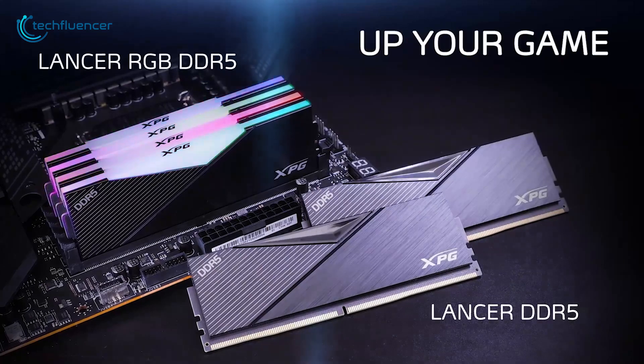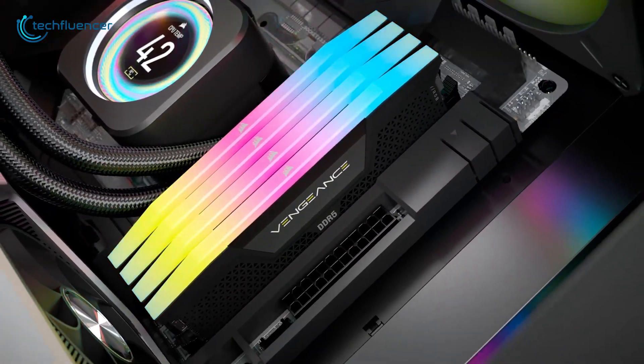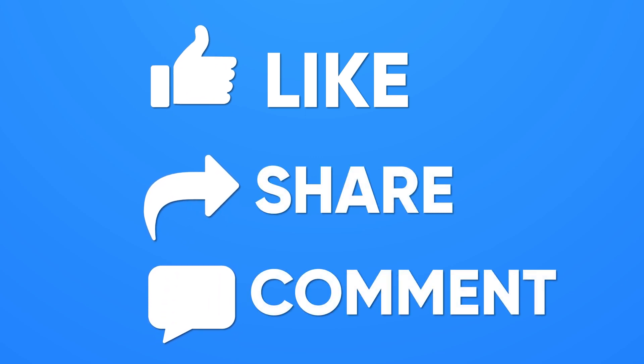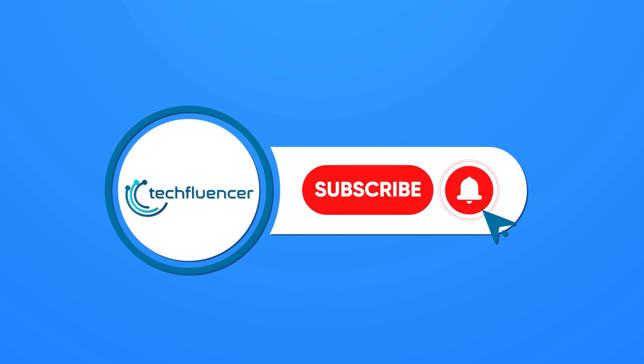That was all about the seven latest DDR5 RAM modules for 12th gen Intel builds. Thanks for watching. If you found this video helpful, please give it a thumbs up, share it with your friends, and comment below to let us know your thoughts. Subscribe to our channel and hit the bell icon if you want to see more videos like this on your feed.